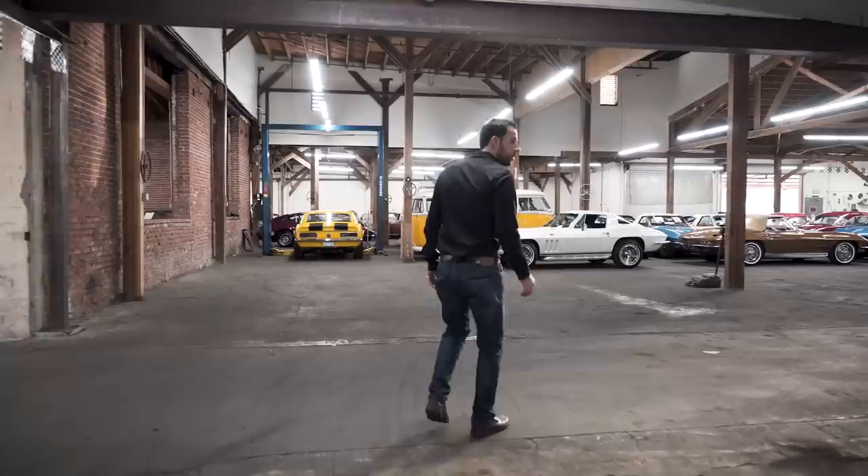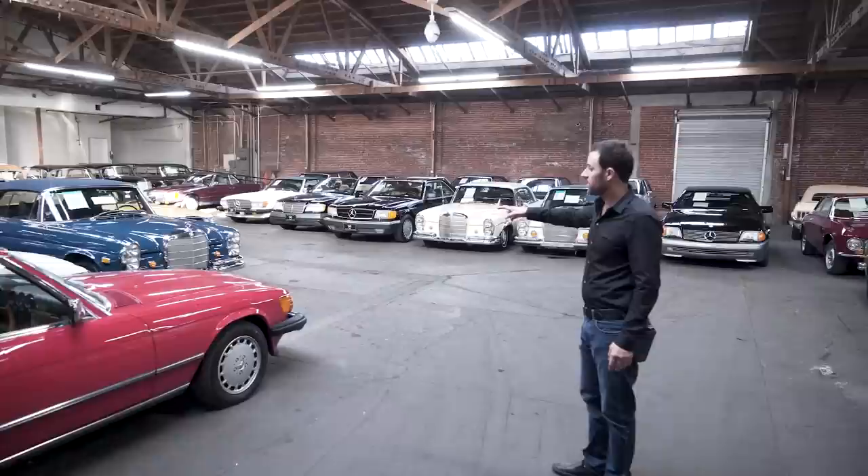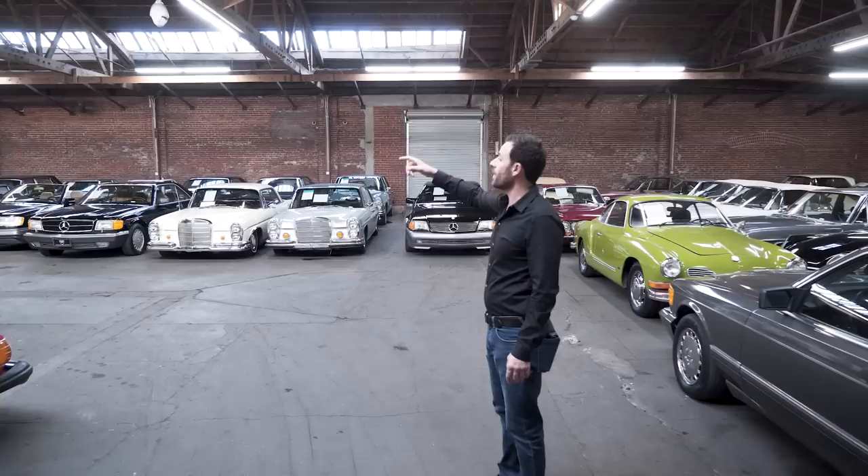Over here we have our Mercedes room: 280 SC Cabriolet, 107 chassis, 560SL, 450SL, 380SL, 300 SC Coupe, SL600, 300 Adenauer in the back. Pretty large array of Mercedes cars.